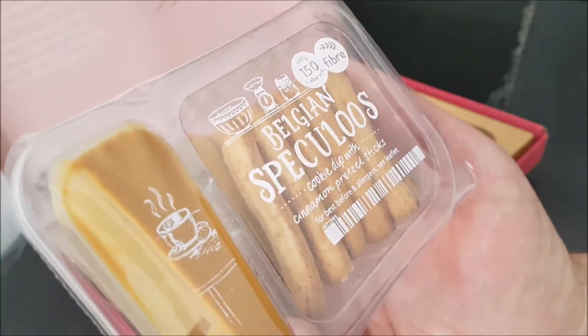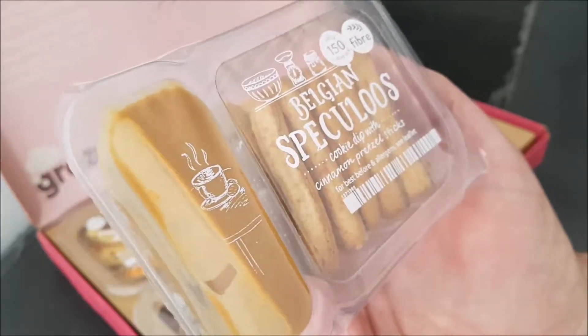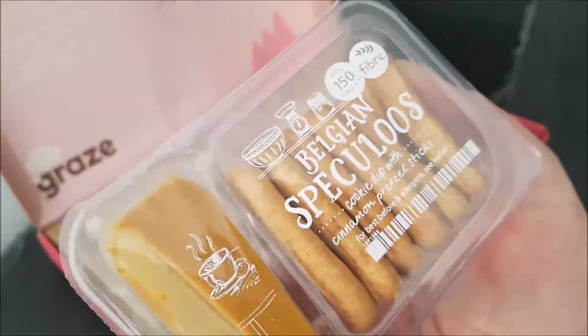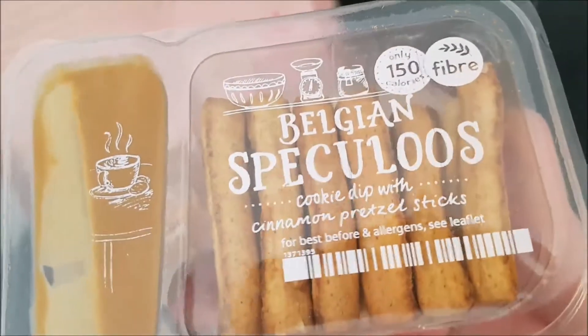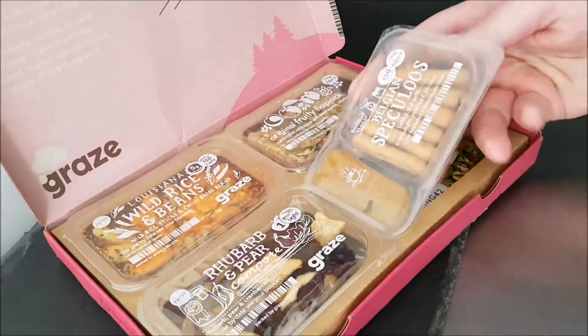I'm not sure how you pronounce it — Speculoos? It's a cookie dip with cinnamon pretzel sticks. So there's a dip — whether it's cookie flavored or just a sweet dip I'm not sure — but cinnamon pretzel sticks! I don't know how you say it but I know how to eat things, and I'm looking forward to eating it.